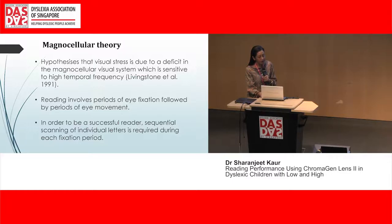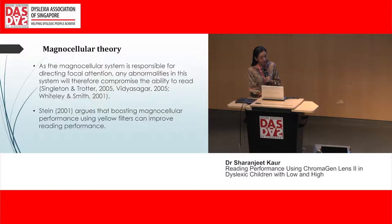According to the magnocellular theory, visual stress is due to a deficiency in the magnocellular visual system, which is sensitive to high temporal frequency — meaning moving objects are not seen well. Reading involves eye movements from word to word, so successful reading requires good sequential scanning of individual letters during each fixation period. Because the magnocellular system is responsible for directing focal attention, any abnormality compromises reading ability. Stein in 2001 argued that yellow filters can boost the magnocellular system performance and improve reading performance.